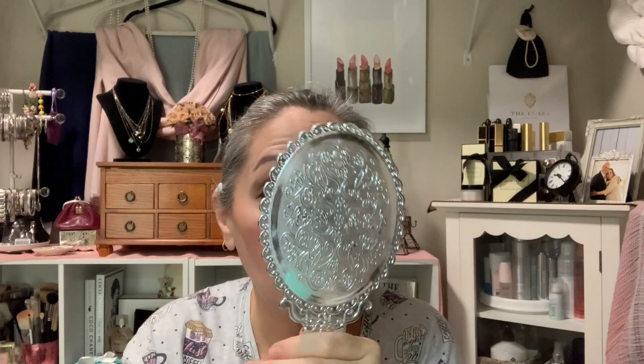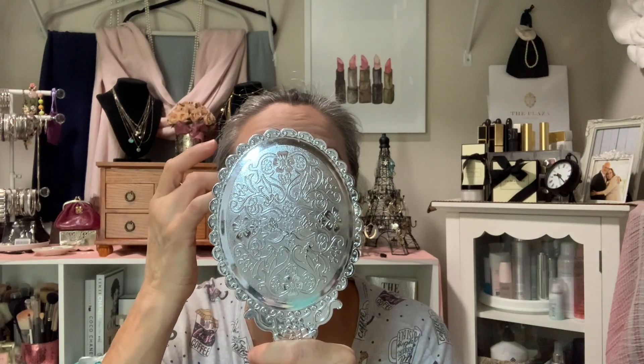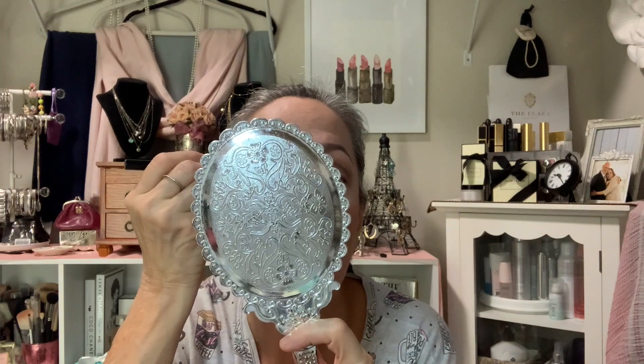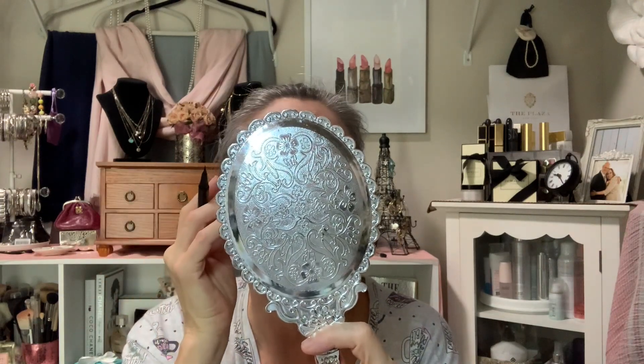I'm messing with these lashes — they go on pretty easily. I'm trying to maneuver with my finger. I'm going to re-curl them with my own lashes just to give them a little lift. That was kind of painless, and it reminded me of a little story with my granddaughter — I have a little vanity area set up for her on a stool so when she spends the night and I'm getting ready, she comes in and plays.